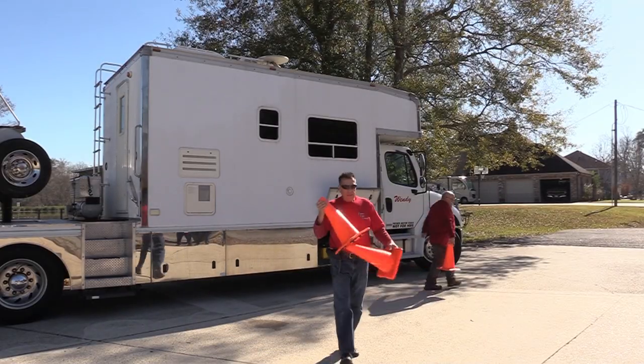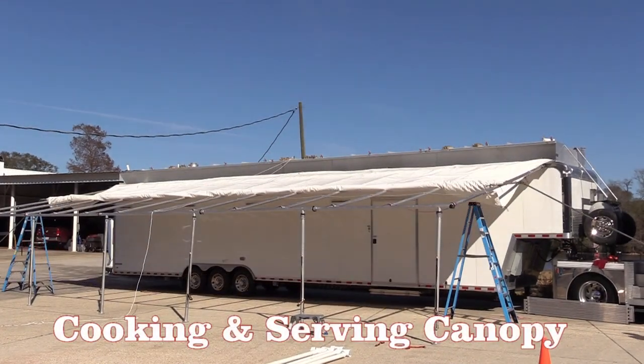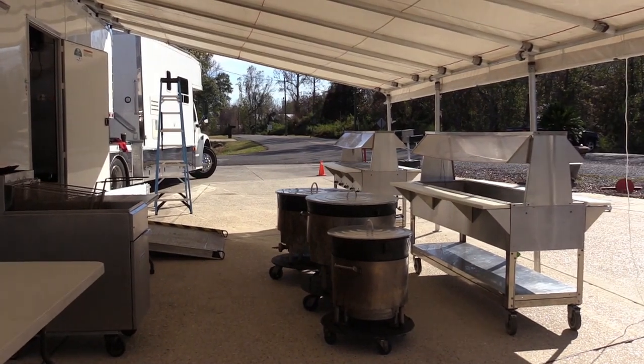We bring to you an effective, well-laid-out plan to feed your hungry crew. Cooking on-site is made easy and safe by use of the large canopy which protects the cooking and serving area from the elements.